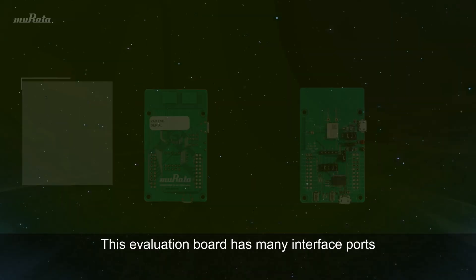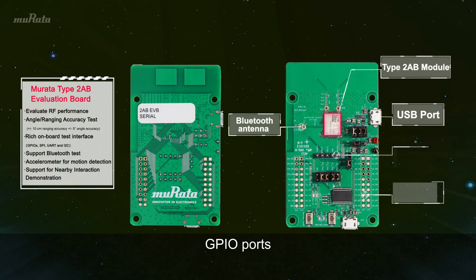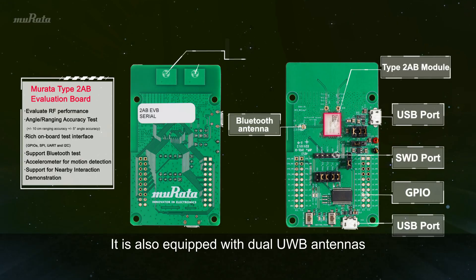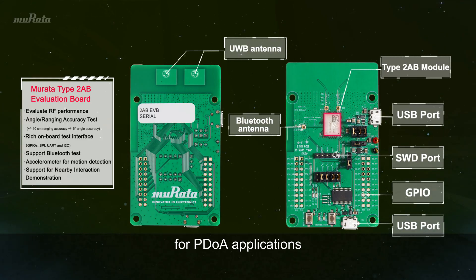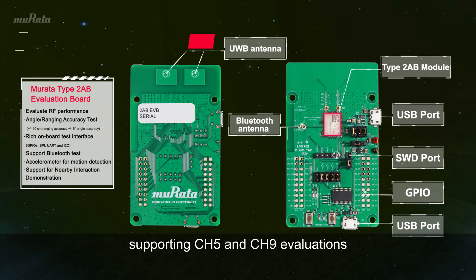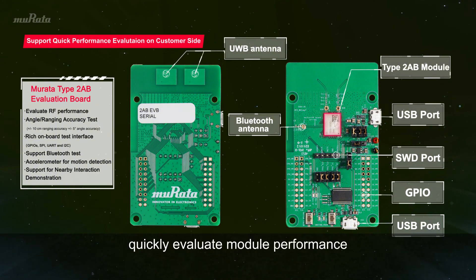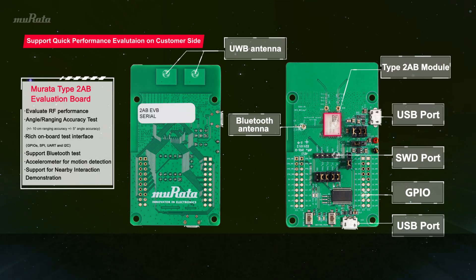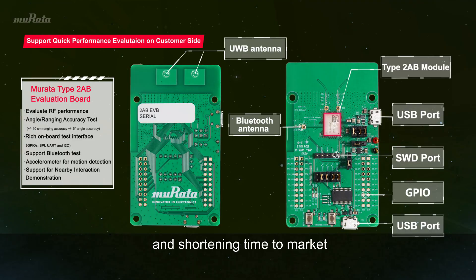This evaluation board has many interface ports, such as Bluetooth antenna and GPIO ports. It is also equipped with dual UWB antennas for P2A applications, supporting Channel 5 and Channel 9 evaluations. These features help customers quickly evaluate module performance, thereby accelerating the R&D cycle and shortening time to market.